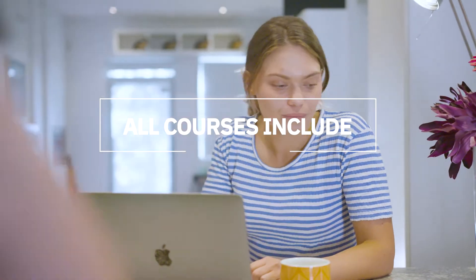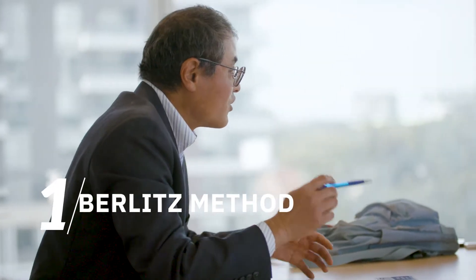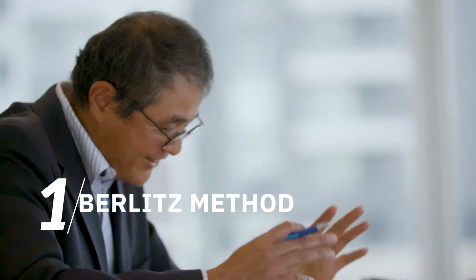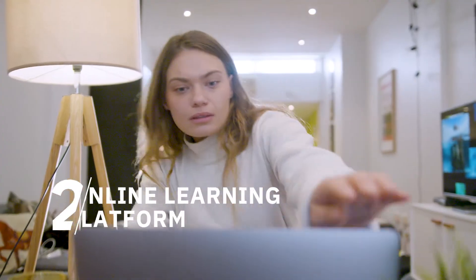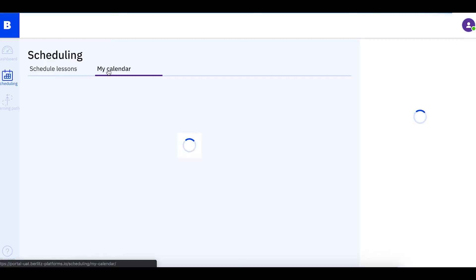All our language courses include the following features to help you become fluent faster. The Berlitz method, which focuses on real-life communication and immerses you in your new language from day one. An easy-to-use online learning platform to study, keep track of your progress, and manage your lessons.